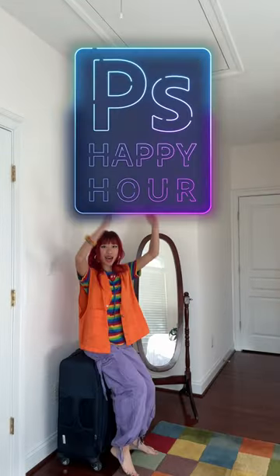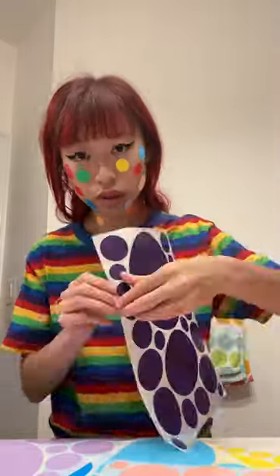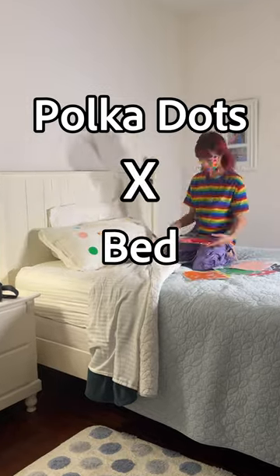Today we're covering my bed in dots. Welcome to Photoshop Happy Hour, where we combine two random elements and turn them into a cool photo. In today's episode, we have polka dots and bed.